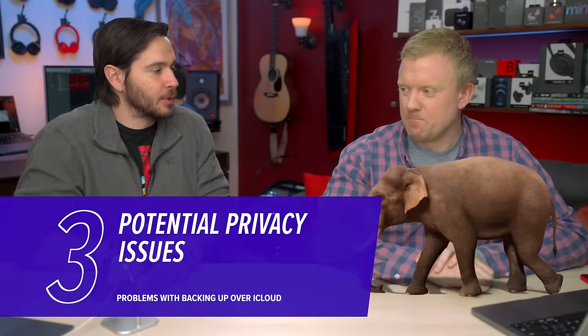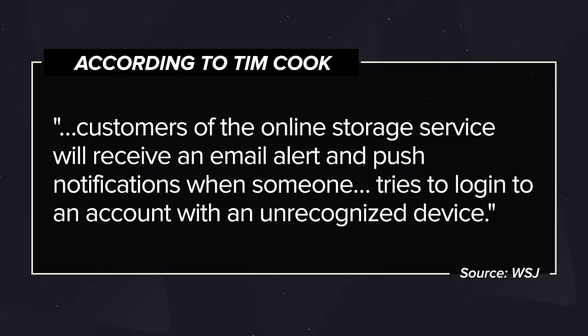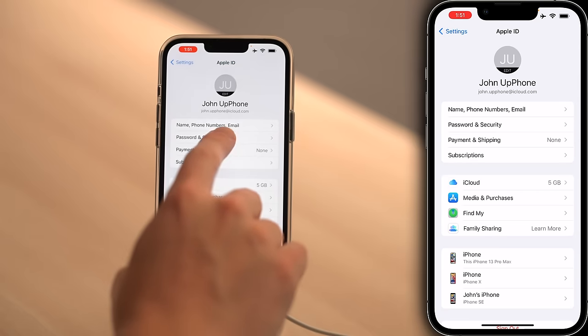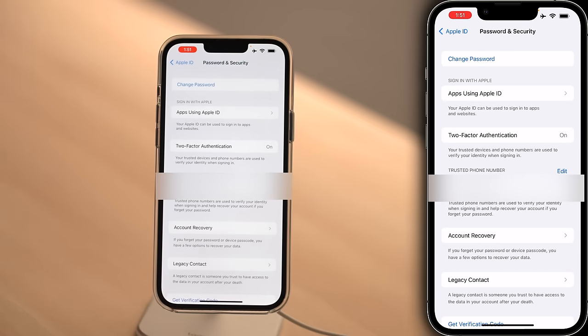Number three: privacy. It's time to address the elephant in the room — the celebrity photo hack that happened over iCloud. Should you be concerned? Not really. Tim Cook told the Wall Street Journal that customers will receive an email alert and push notification when someone tries to log into an account with an unrecognized device. Your data is encrypted, and you can take it a step further with end-to-end encryption if you turn on two-factor authentication. To do that, tap back to iCloud, tap back to Apple ID, tap Password and Security, then tap Turn On Two-Factor Authentication. Enter a trusted phone number where you'll receive a text or call with the security code.